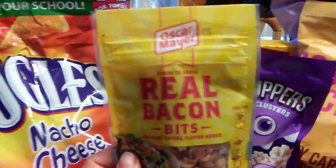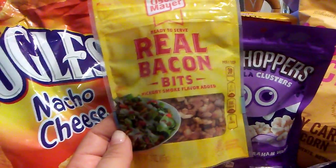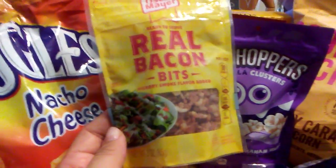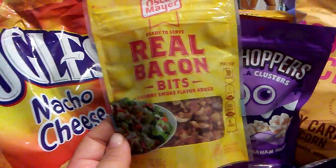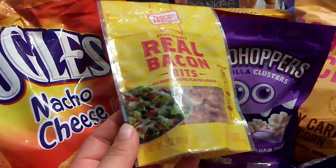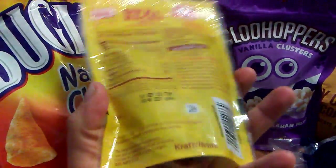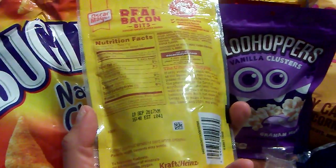I've never hauled the Oscar Mayer real bacon bits. I'm going to be eating a lot of salads, so I decided instead of using all the bacon in my freezer, I thought I'd buy bacon bits. These are the ones found in the refrigerated section, by Oscar Mayer, three ounces. The expiration date is September 19th, 2017.